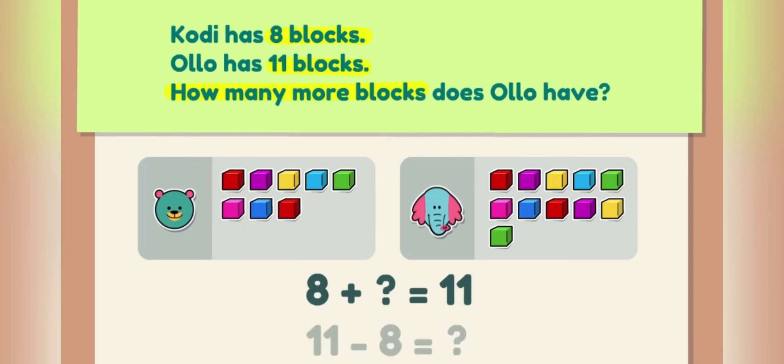Let's solve the equation! Eight plus what equals eleven? Eight is part of the total, and eleven is the total — we're looking for the last part! We can solve this equation by taking away eight from eleven to see what's left! Eleven minus eight equals three! This matches our first equation of eight plus three equals eleven!